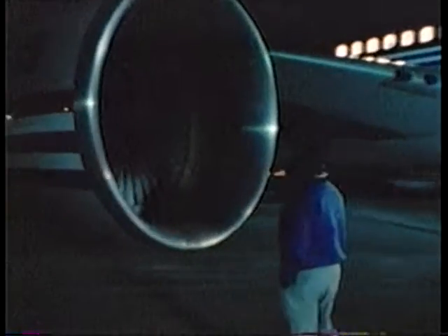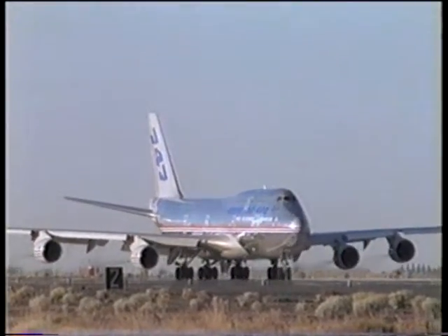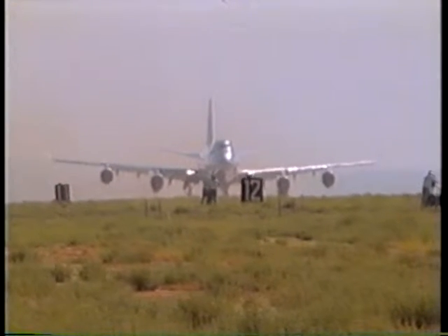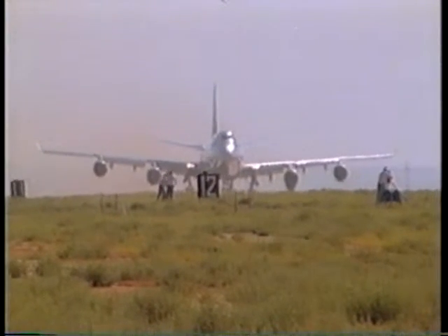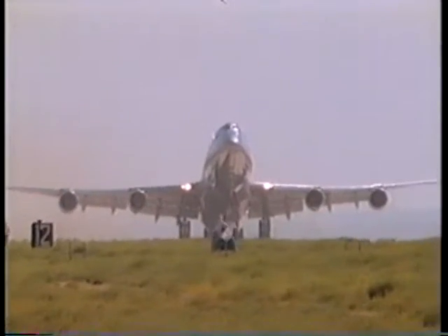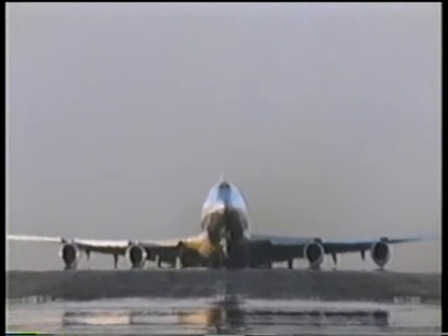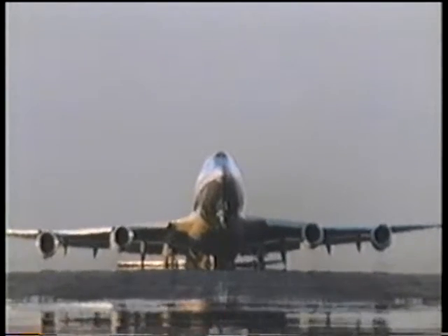Each of the 747-400's engines has more power than all four engines combined on a 707. In testing the 747, the engineers at Boeing wanted to see just how far they could push the jumbo jet and keep it safely flying. So they tried taking off with a failed engine, and in a heavy crosswind, the 747 easily handled the challenge.